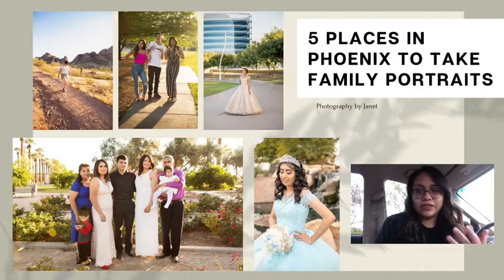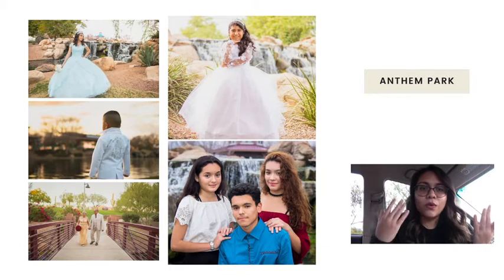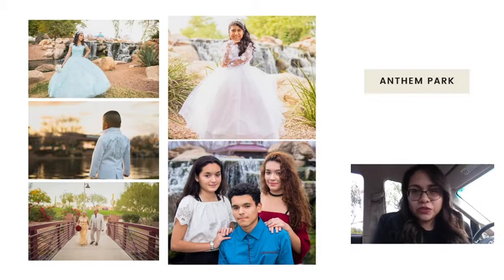My number one place is Anthem Park. Anthem Park is my favorite place to go — why? Because it has a waterfall. If you look at the first two top photos, the quinceañera and the girl in the white dress, there's a waterfall. I love this — when I see it I think of it as a castle garden, like if there was a castle somewhere, this is the garden I imagine. Maybe I grew up watching too many Disney movies.